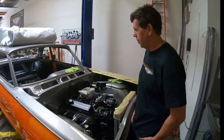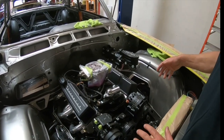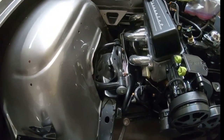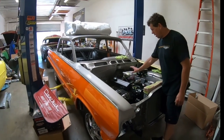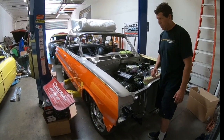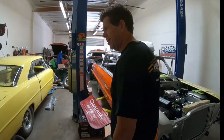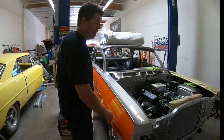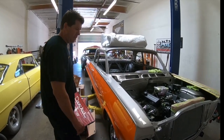The '63 Biscayne has Eddie Motorsports front pulley system, Wilwood brakes, Pols suspension and disc brake setup, and a built 383 with aluminum heads. It's getting a Phytec electronic fuel injection setup that looks like a carburetor. The longest part of finishing this car is polishing all the trim and carefully reinstalling it without chipping any paint.